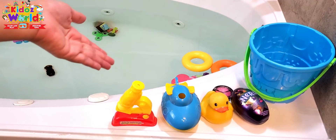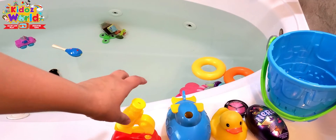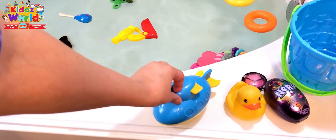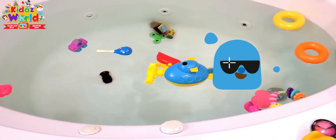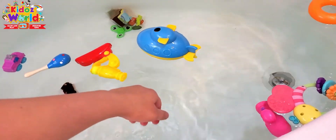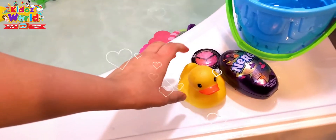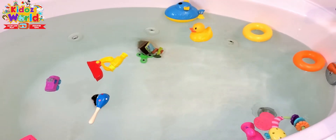I have lined some toys over here and we're gonna throw them in the water. A microscope — it's floating. A submarine — wow, wow, it's floating. Cool, it's swimming away. Hey rubber ducky — that's floating too!